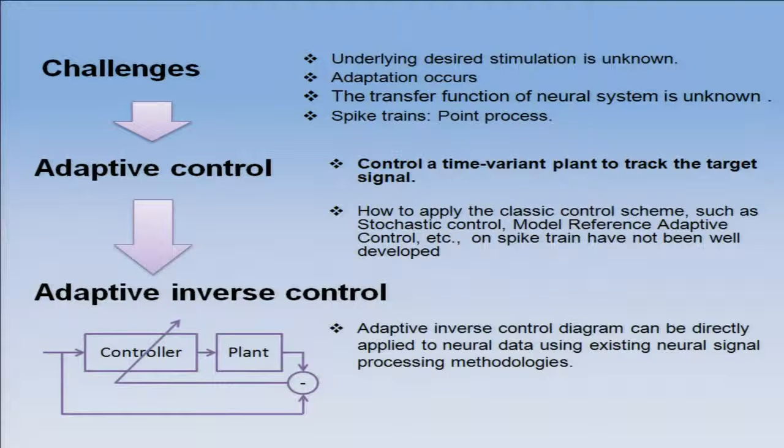Adaptive control appears as a very interesting approach because it is optimal in some sense and I can make it work in real time. The plant — for me, the transfer function between the thalamus and S1 — if it changes, the system will be able to track it. Inside adaptive control, we are investigating adaptive inverse control as the methodology. The reason to use adaptive inverse control is exactly that the plant and controller are always under feedback.